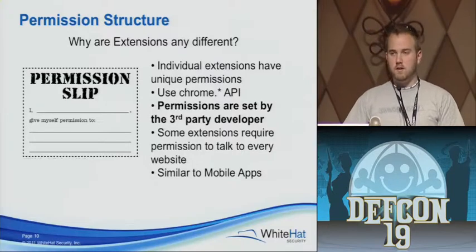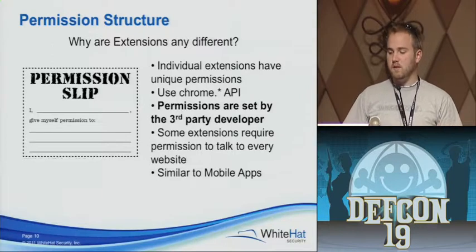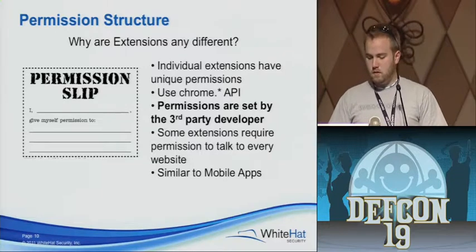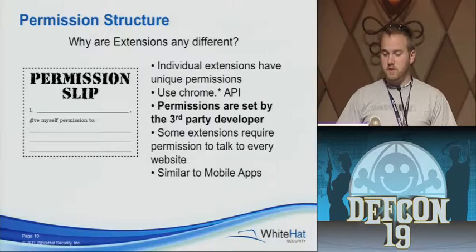Something like an RSS reader — is there any way to whitelist or blacklist an RSS reader for what websites it's going to be able to talk to? If you have an RSS reader extension, it's going to need to talk to every possible website that's going to have an RSS feed on it, so it's going to have wide open permissions. And Google does not check these extensions or the permissions set by the third-party developer before they're uploaded to the web store.